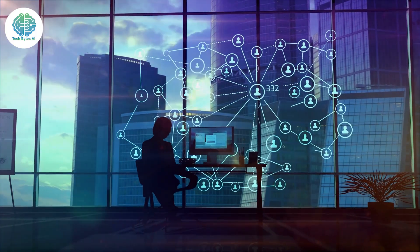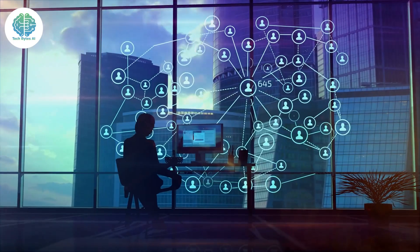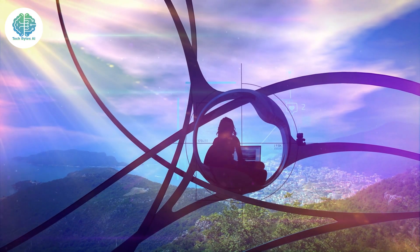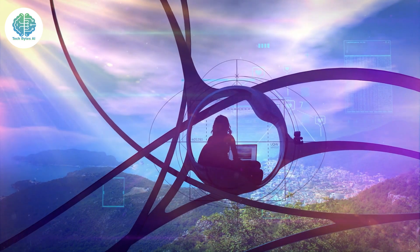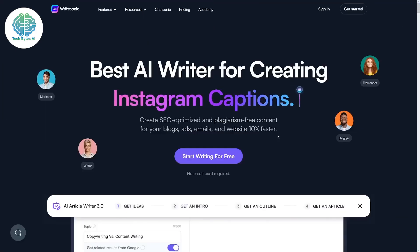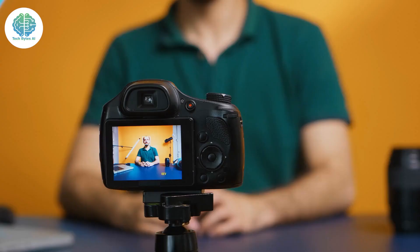A tool that harnesses the incredible potential of AI to revolutionize your writing game forever — it's like having a secret weapon in your creative arsenal. And today we're going to unlock its mysteries right before your eyes. Hey there folks, welcome back to our channel. Today we've got something pretty exciting to talk about: Writesonic AI.